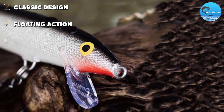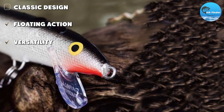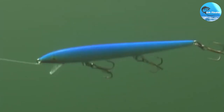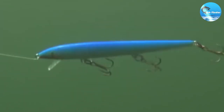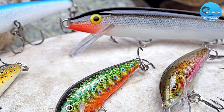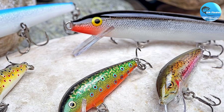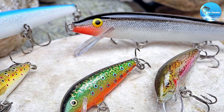Plus, with the integrated diving lip, it's possible to control the depth of this lure, allowing you to reach those pickerel hiding in deeper waters. Amazon buyers have praised it for its realistic movement in the water and its fantastic versatility across various fishing conditions. Overall, this lure is a tried and true method for enticing pickerel.